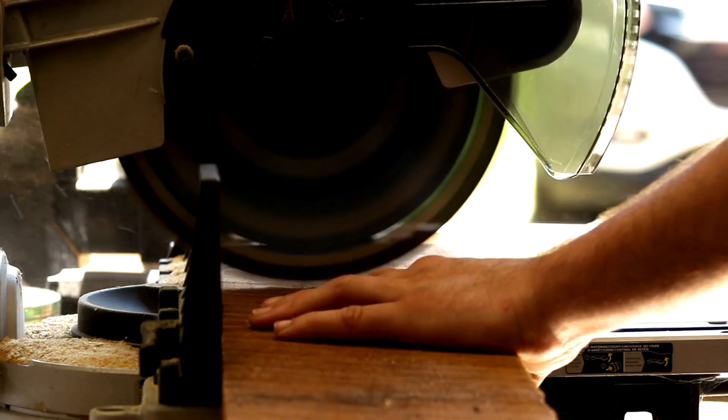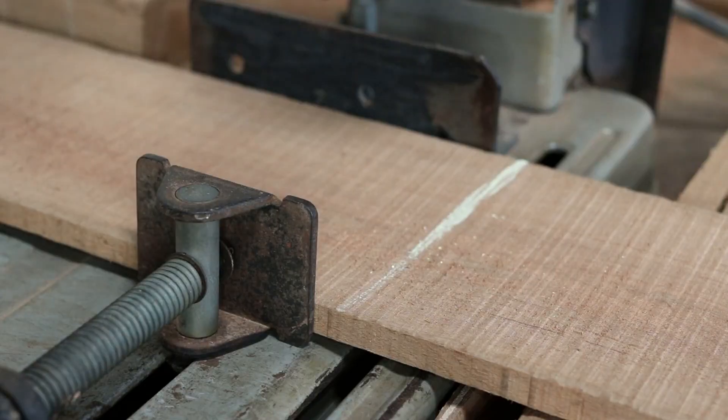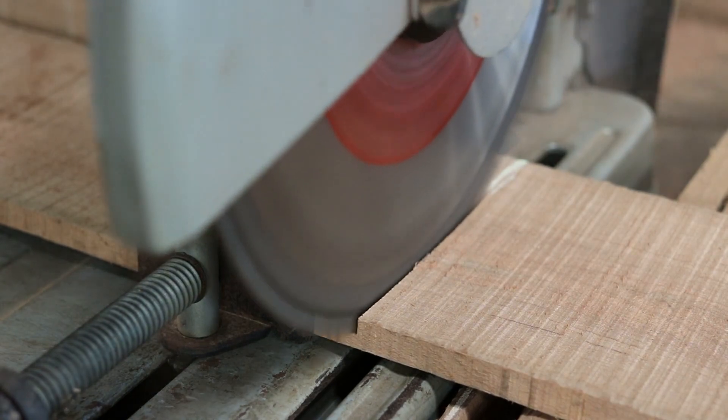Ultimately, the choice depends on your project needs, budget, and portability preferences. A 10-inch saw is great for average carpentry tasks, offering savings in both cost and energy consumption.